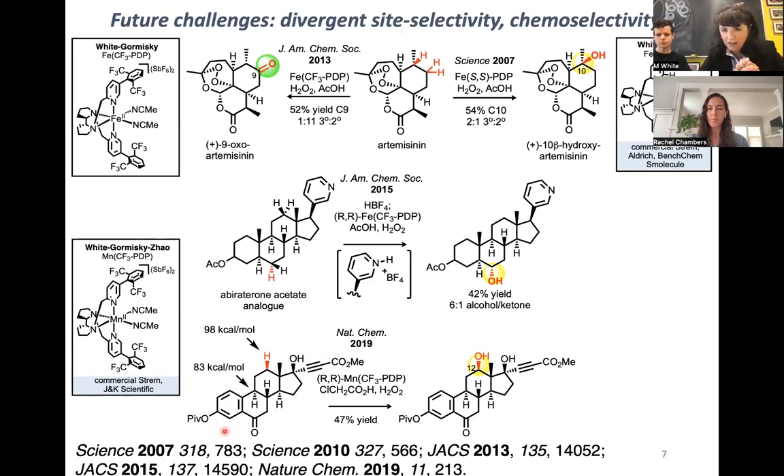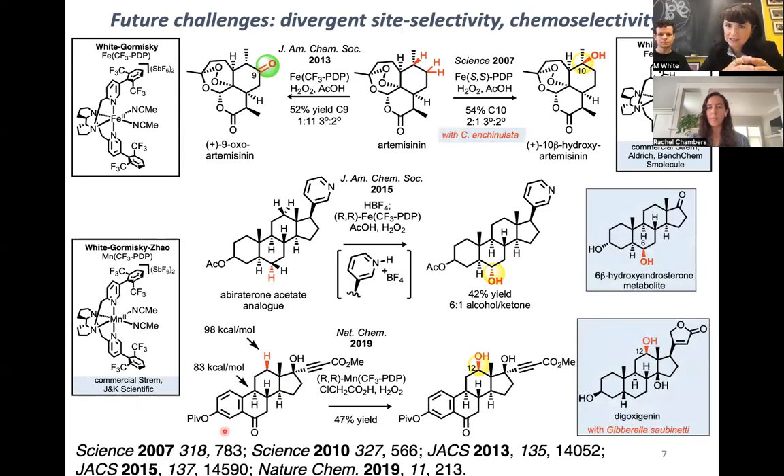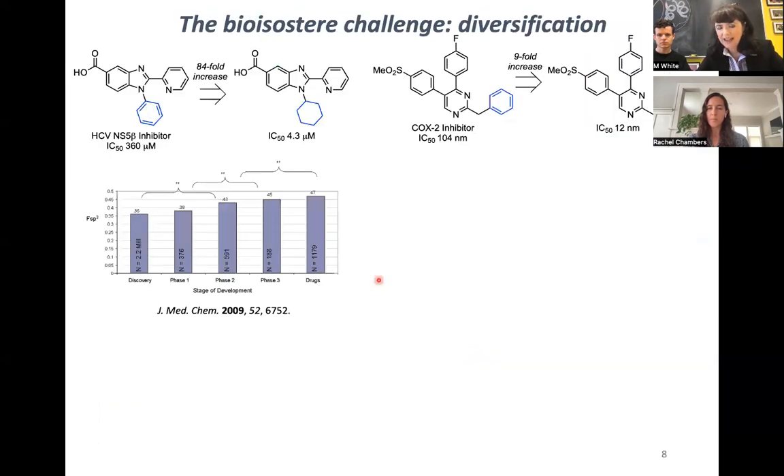As we looked at all of these remarkable natural product functionalizations, we noticed something intriguing: in many cases, P450 enzymes will oxidize at the same site on very similar types of scaffolds. This got us thinking about a new project — can we use the manganese CF3 PDP catalysis in combination with the HBF4 protection strategy to significantly impact pharmaceutical chemistry?